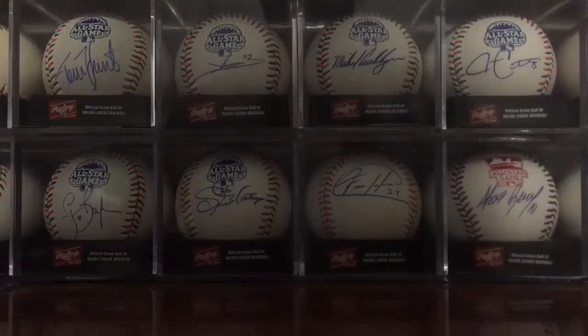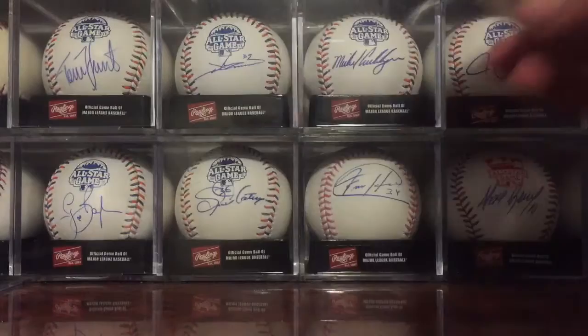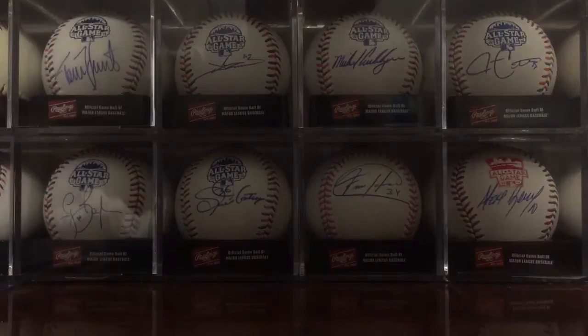I picked up this ball for 15 dollars shipped to my front door. It's on an official National League ball and it's for the Hall of Fame collection — it's Hoyt Wilhelm. Really nice signature. That's the nicest one I've seen, but for that price I had to pick it up. Definitely could not pass that up.